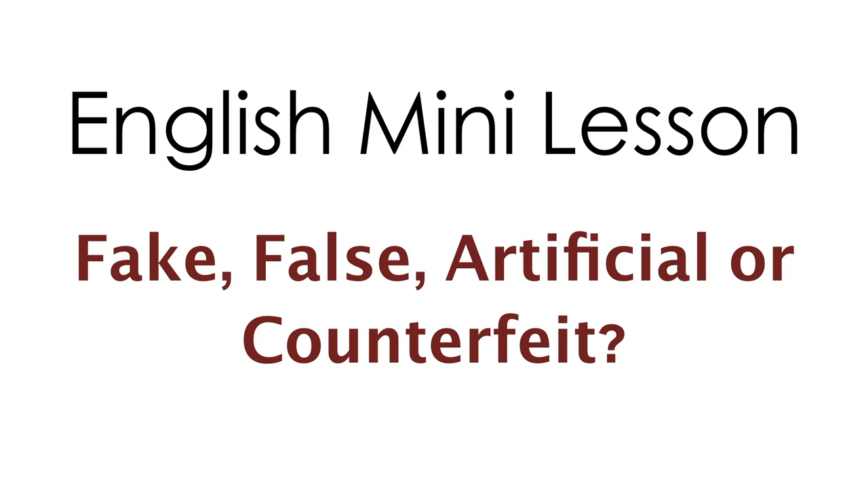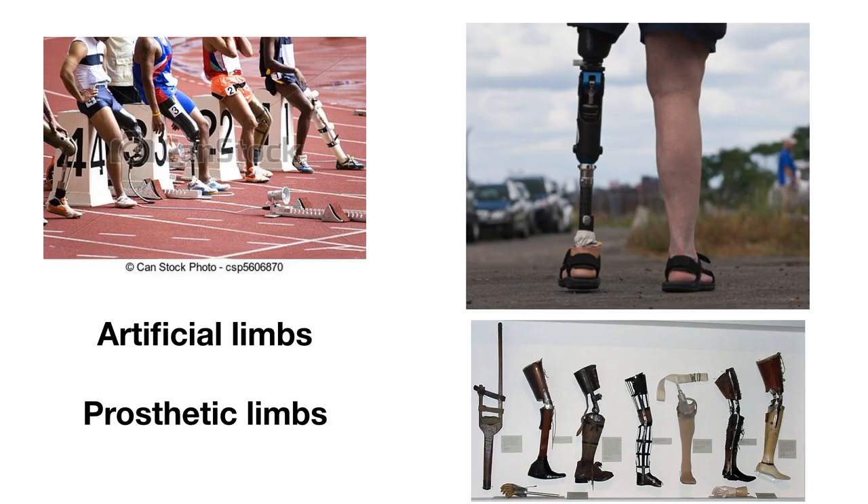In this slideshow, I'm going to show you some of the common collocations these words are used with, but there might be some secondary words that you are unfamiliar with, so the pictures will help you. Let's get to the first one.